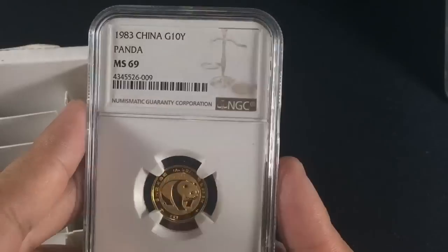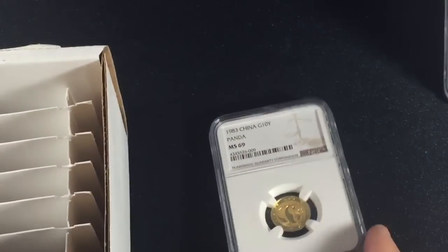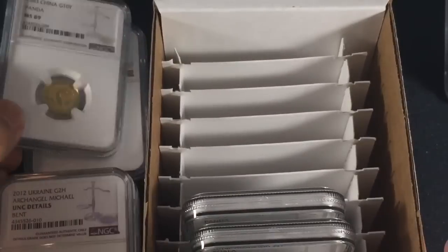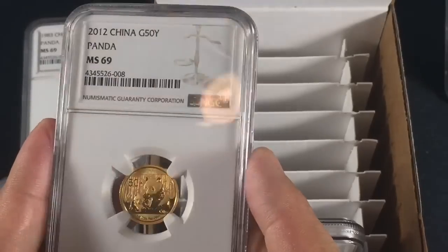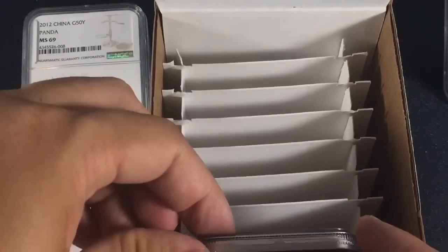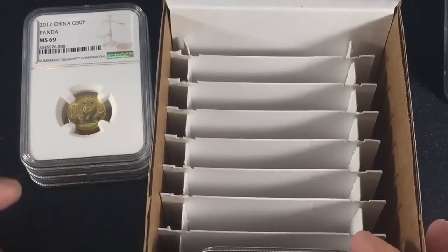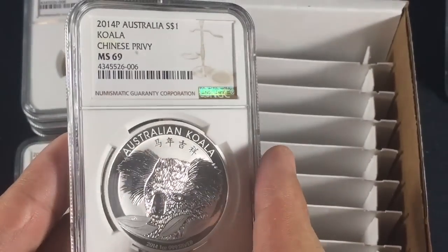Moving on to my bread and butter: a 1983 G10Y Gold Panda which came back MS69. This one recouped pretty much all the losses on the Archangels by itself because of the buy price, which is ultimately why I'm considering sticking to my bread and butter — I can identify better coins. Same with this 2012, which I got at auction knowing it was undervalued. To round out the bunch is a 2014 Koala Privy, which is pretty limited — I slabbed a couple, didn't really add or lose value. These are just nice to have.